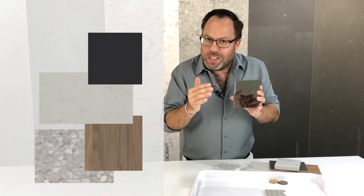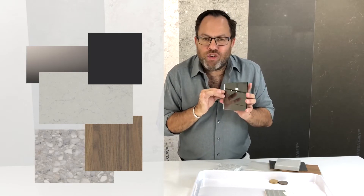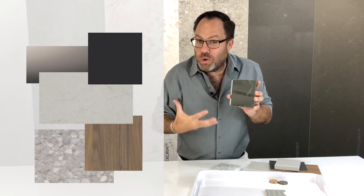I've got a couple of options for the splashback in this kitchen. A tinted mirror is one choice — it's bouncing light around the home and it's actually tinted in a grey, so that grey tinge in the mirror works really well with the Georgian Bluffs stone.